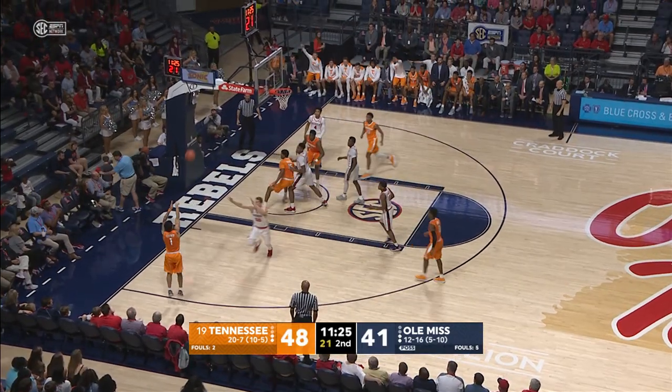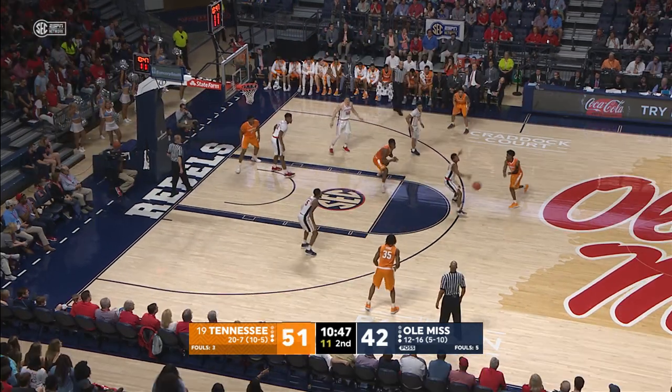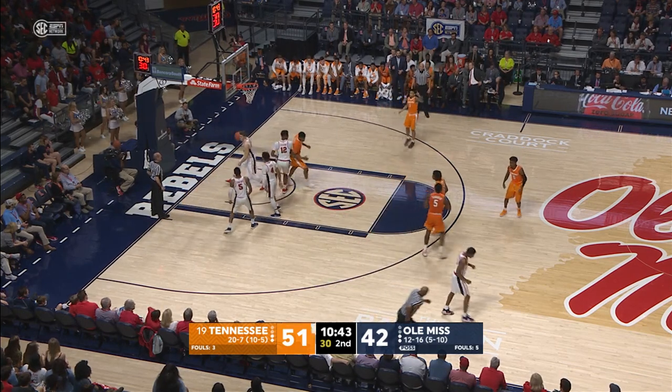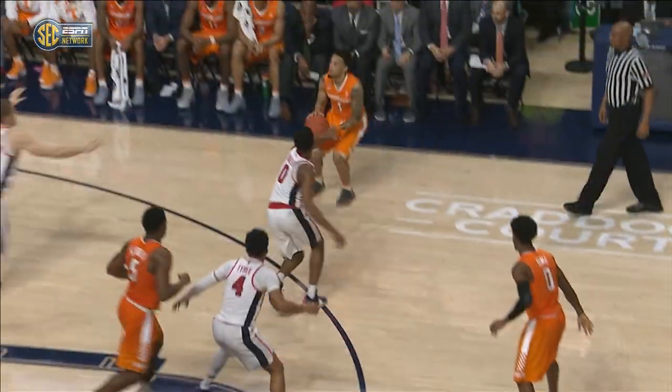The Admiral kicks off, Turner in the corner, sets, fires, hits. Give him time, he's going to make it. Schofield playing right in the middle, gets it, turns, fires a 10-footer, rolls in. Tennessee leads 53-44. Turner shoots over the top of the zone and hits — a bomb.